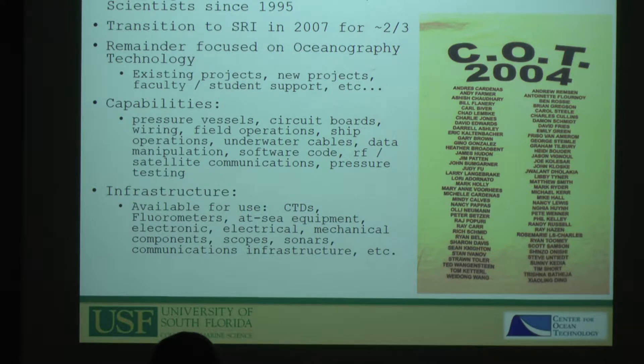The capabilities we can provide include making pressure vessels, cabling, and circuit boards — and we can debug and fix those things. We have a plethora of instrumentation: CTDs, dissolved oxygen sensors, fluorometers. We can do pressure testing, oscilloscope testing, and all those things. If you run into issues where you think you may need help, just give one of us a call and we'll try to help as best we can.